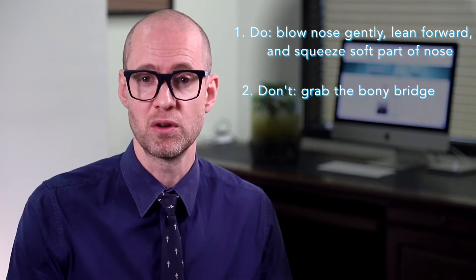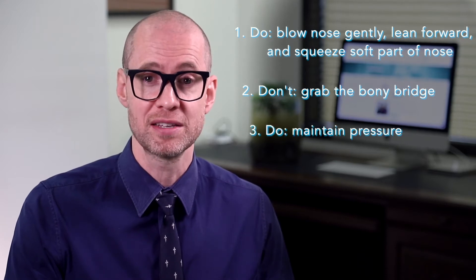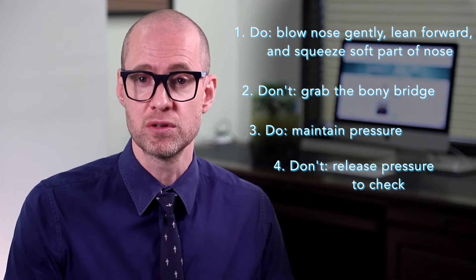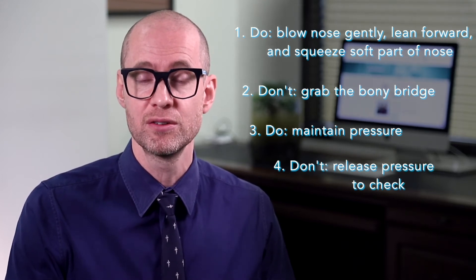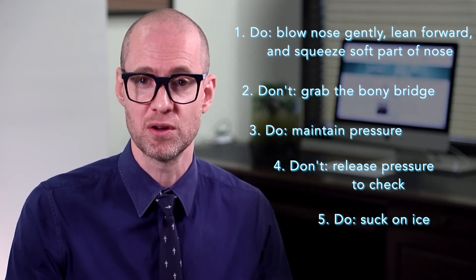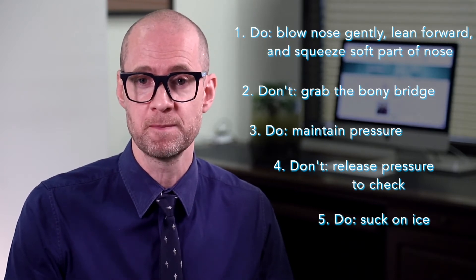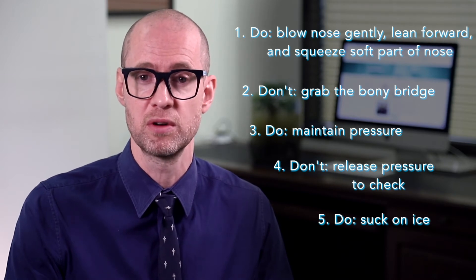Don't grip the bony bridge of your nose — this is a common mistake. Do maintain this pressure for about 10 to 15 minutes in adults and maybe five minutes in children. Don't release the pressure every so often to check whether the bleeding has stopped. Do suck on some ice cubes, plus or minus an ice pack to the bridge of the nose. Not only is this relieving but it can help the blood vessels constrict and slow the bleeding. This step is not necessary but many people do like to do it and it does provide relief.